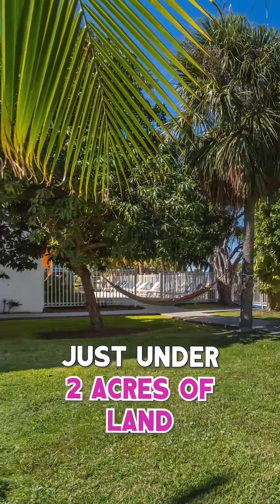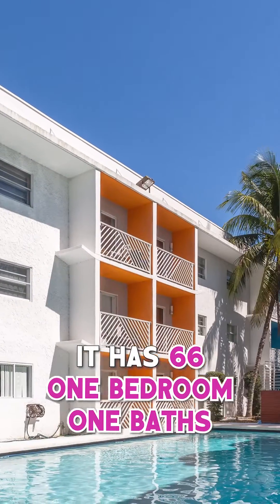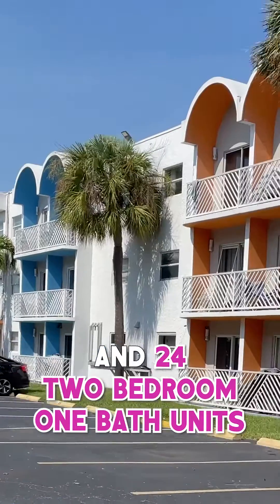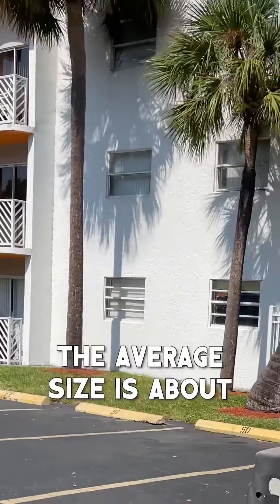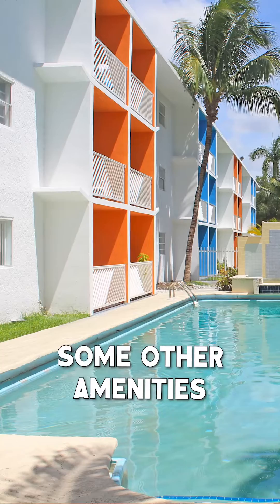One of the many features this property offers is just under two acres of land — almost 64,000 square feet. It has 66 one-bedroom one-bath units and 24 two-bedroom one-bath units, with an average unit size of about 507 square feet.